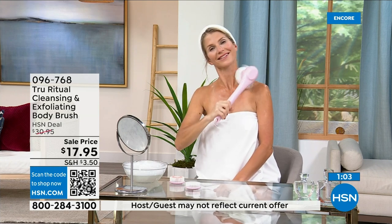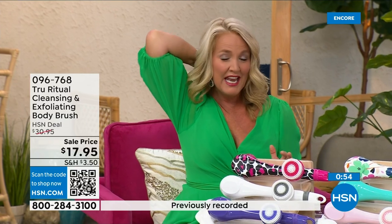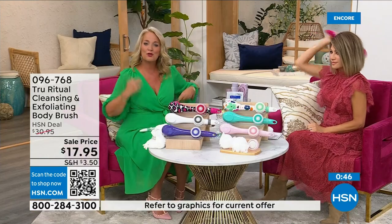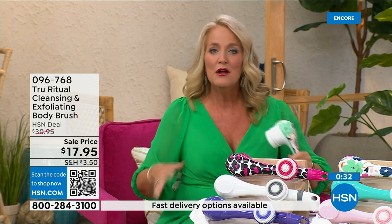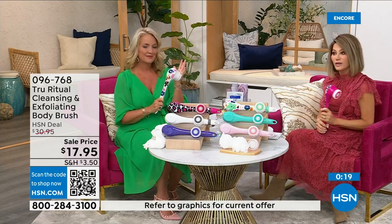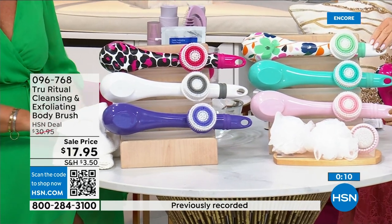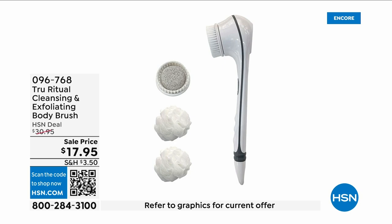Those areas that are just hard to reach — I had frozen shoulder one time and couldn't move my arm into those positions. What I would have given to have one of these then. There are spots in our back we just can't get. Think about it — when you're soapy and wet in the shower trying to bend over, it's challenging. In the white there's less than 400 left. White: last call. Pink: last call. Turquoise, floral, pink leopard — it's three dollars and 59 cents on five interest-free credit card payments.